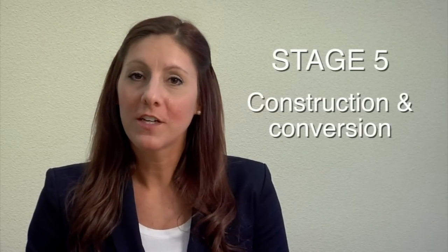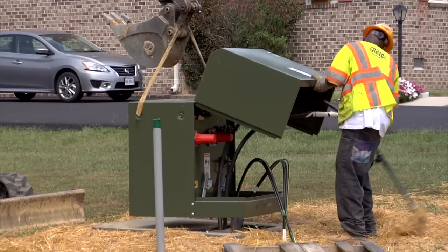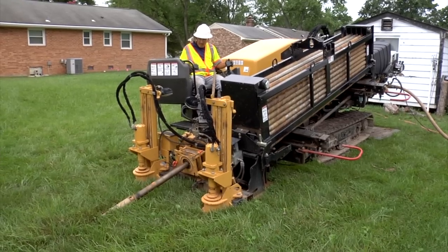Next is the construction and conversion stage. During the construction process, we are not only installing underground cable, but also pad mount transformers and pedestals. When installing the cable, we will primarily be using a trenchless technology called guide drilling. After construction is complete, we will then convert your power from overhead to underground.